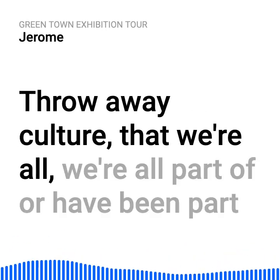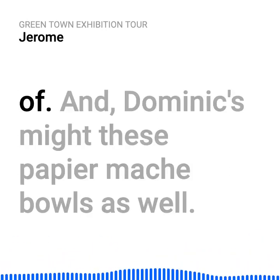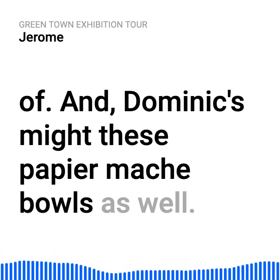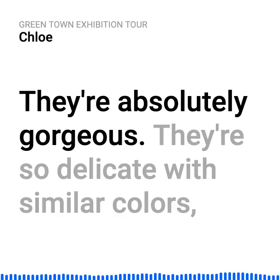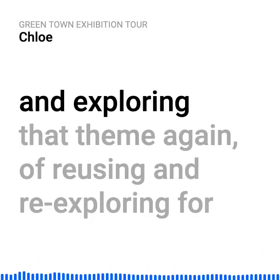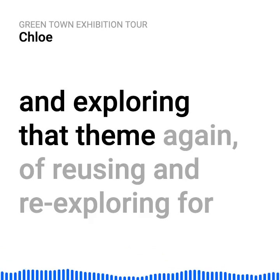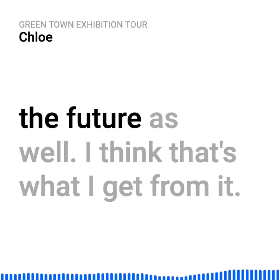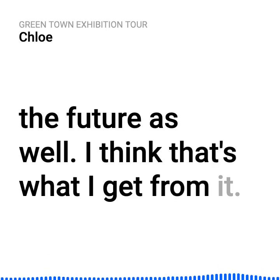Throwaway culture that we're all part of or have been part of. And Dominic's made these papier-mâché bowls as well — they're absolutely gorgeous, so delicate, with similar colours, exploring that theme again of reusing and re-exploring for the future.